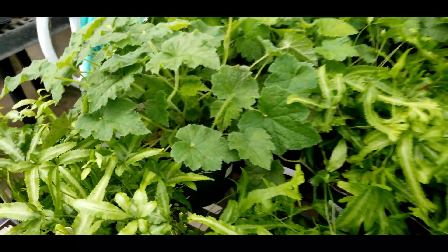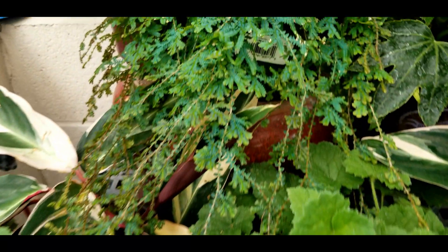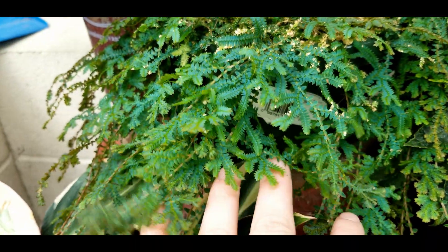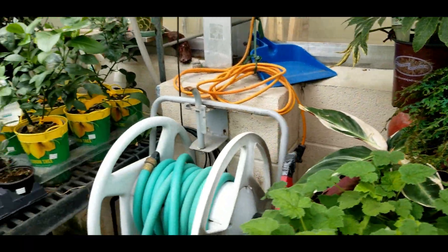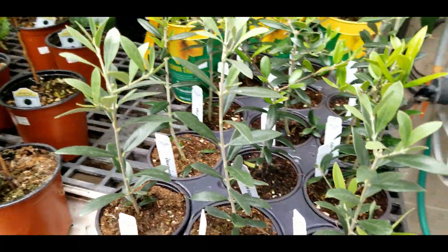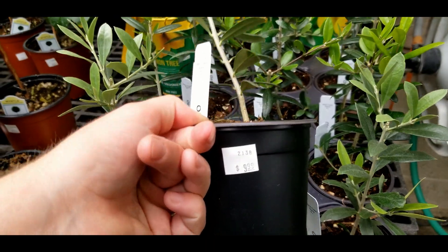Some piggyback plants — tolmiea menziesii I think it is. Some blue peacock fern, really a selaginella, not a fern. Little olive trees — they're so cute, ten bucks apiece for a little four-inch.